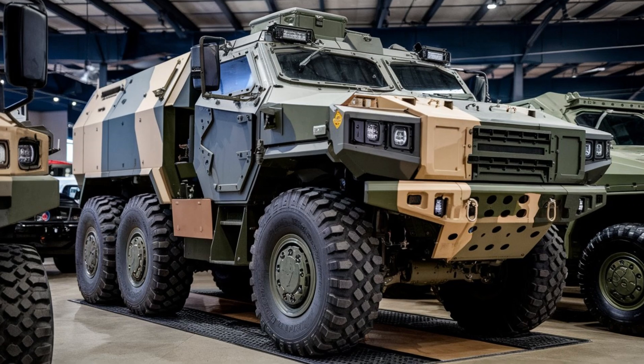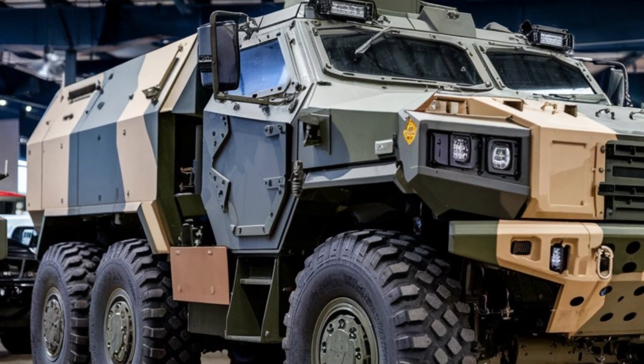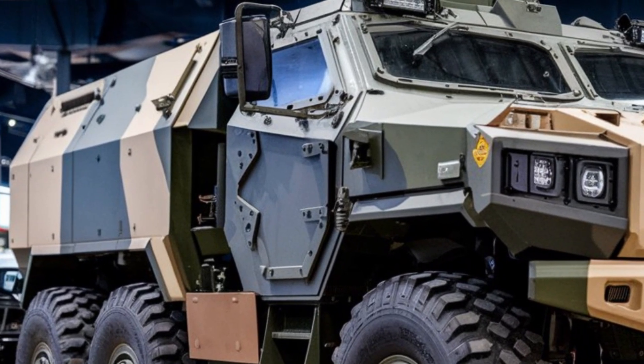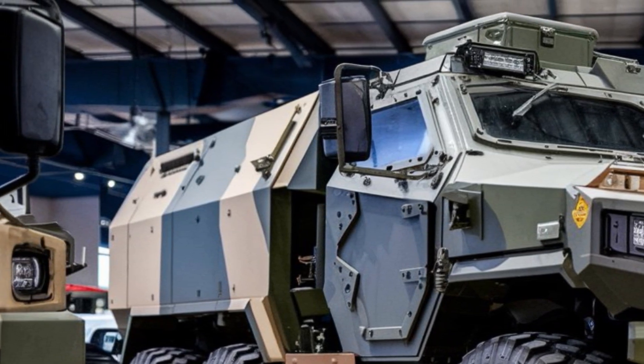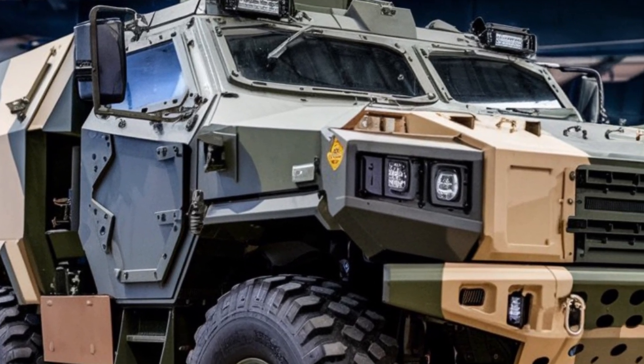The 2025 Typhoon K armored vehicle is a powerhouse designed for modern military operations, offering a combination of advanced protection, exceptional performance, and versatile functionality. Built to handle extreme battlefield conditions, it represents a significant upgrade in tactical mobility and defense technology.